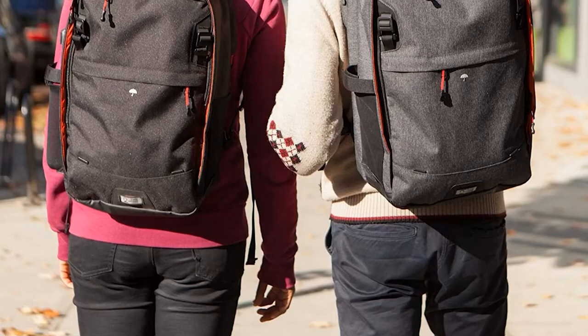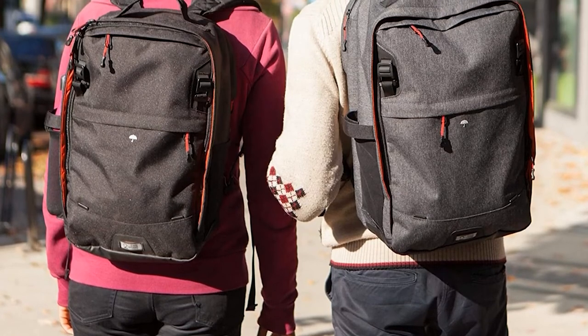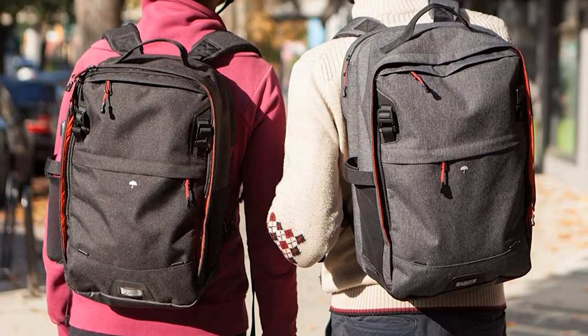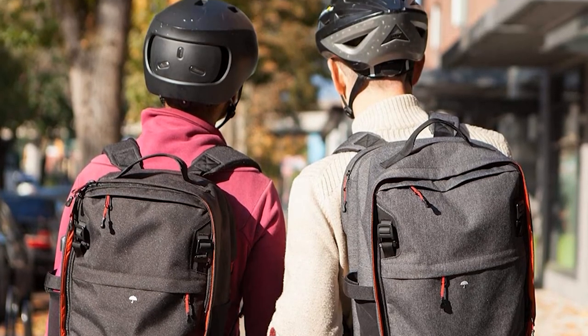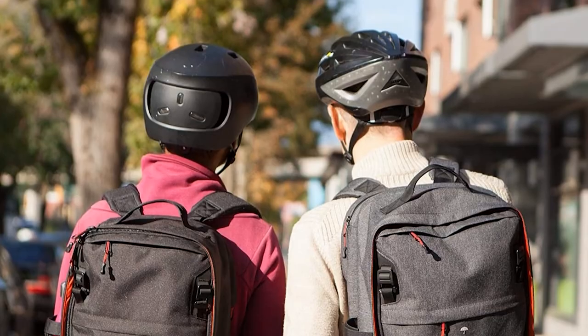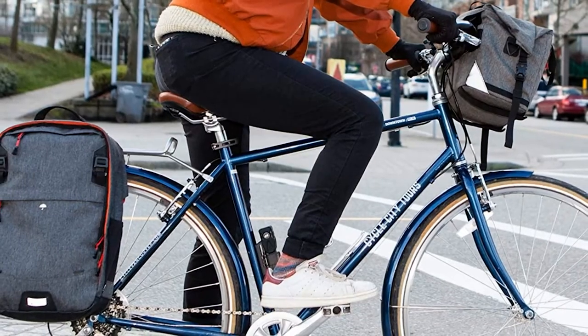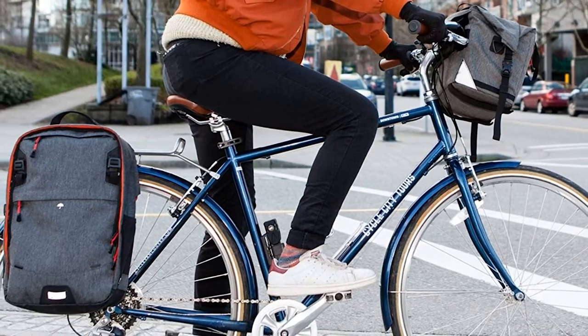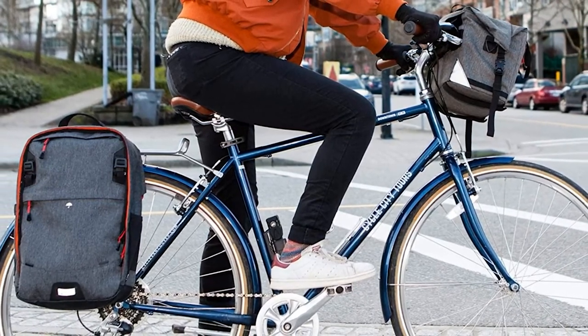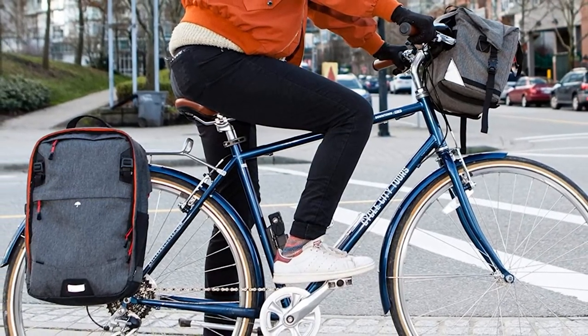The transition only takes seconds, and you can zip the straps back inside when it's time to ride home. There's also a top carry handle for short carries when it's not worth converting to a backpack. While some commuters might appreciate the backpack-style organization — featuring multiple zippered pockets and a 15-inch laptop sleeve — this also severely limits the space available within the pannier.